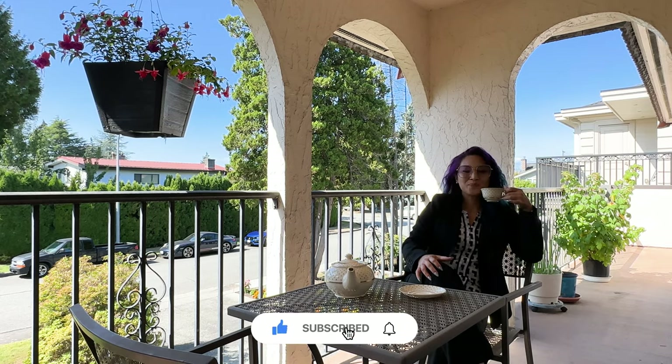Call me today for a private tour of this home before this baby is sold.